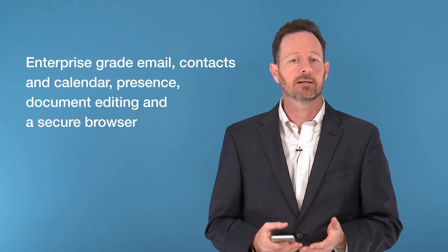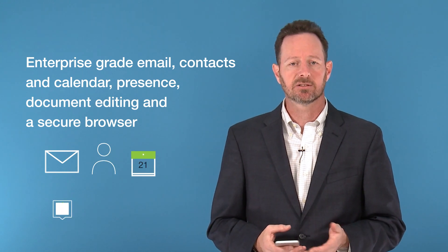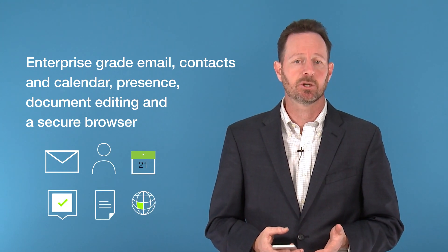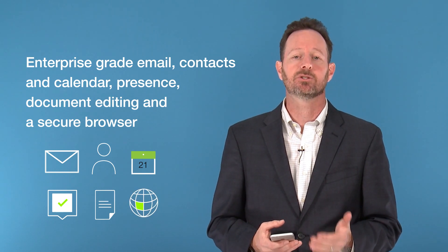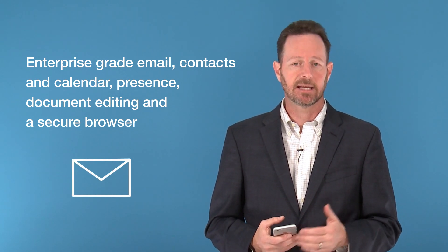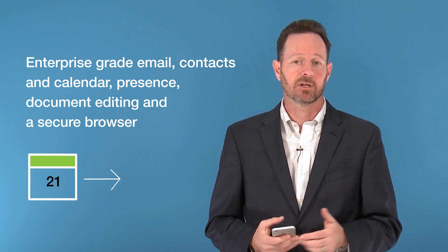Now let's look at the top five reasons why users will love Good Work. Beyond the fresh and modern design, users get enterprise-grade email, contacts, and calendar, including presence, document editing, and a secure browser. It's enterprise-grade because you can do things geared towards the enterprise user — for example, taking an email thread and converting it into a calendar invite, or in the calendar, forwarding a calendar invite. And with the Good Launcher, navigation between these applications and business tasks is quick and simple.